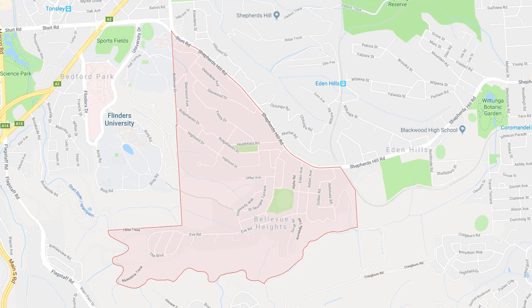Our removal service is also available throughout the Bellevue Heights area for those old and damaged clotheslines that need removing from your home, as well as a restringing or rewiring service for any existing clotheslines and washing lines you may have that just need a new cord or galvanised wire installed.